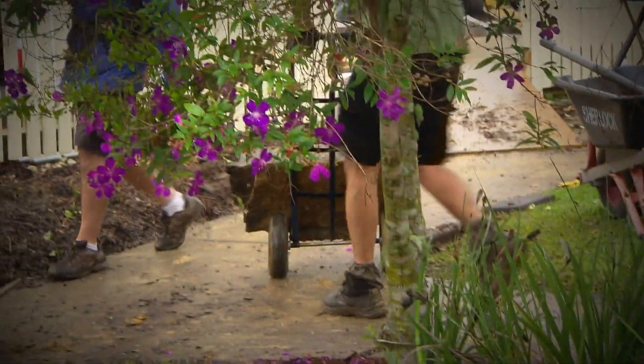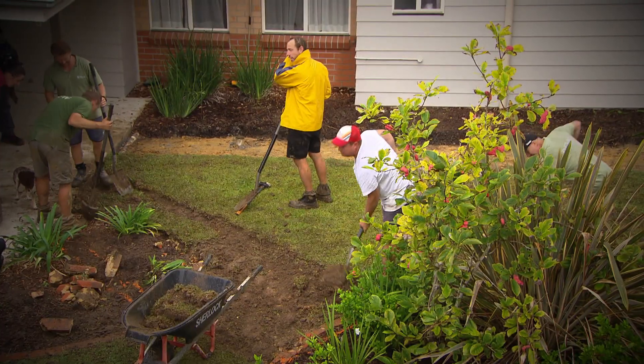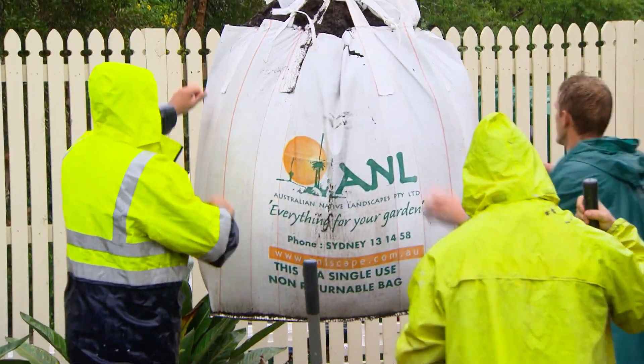We're tackling a huge garden makeover at a special aged care dementia home and despite the rain we're making big progress. Finally we can lift the new soil in and Graham can start talking plants.